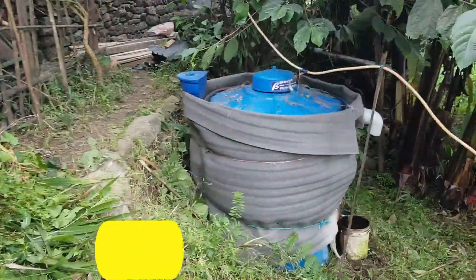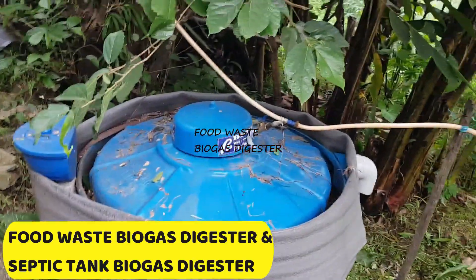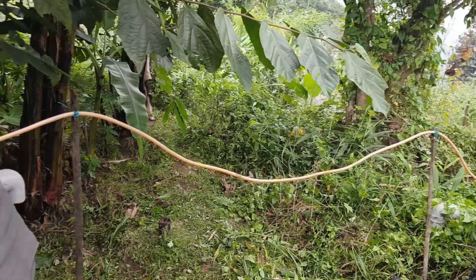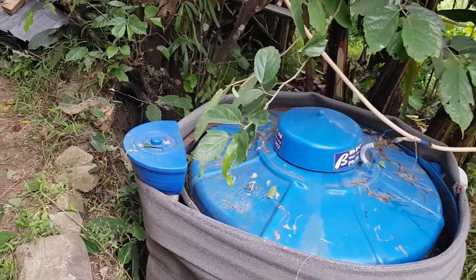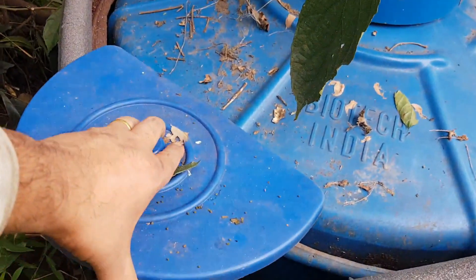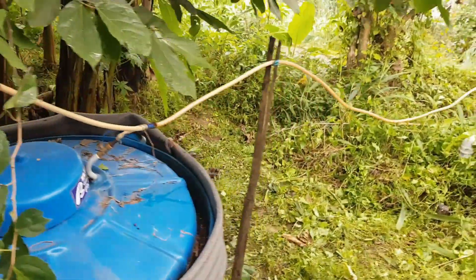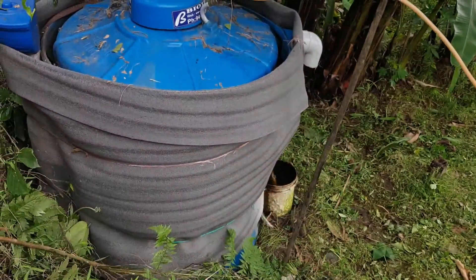Our food waste biogas digester processes about 7 kilos of food waste alongside our septic tank biogas system to produce approximately 3.5 hours worth of methane. This renewable energy source meets our cooking requirements and significantly reduces our reliance on LPG gas for daily use. It's a sustainable solution that minimizes waste while providing us with clean energy for our kitchen.